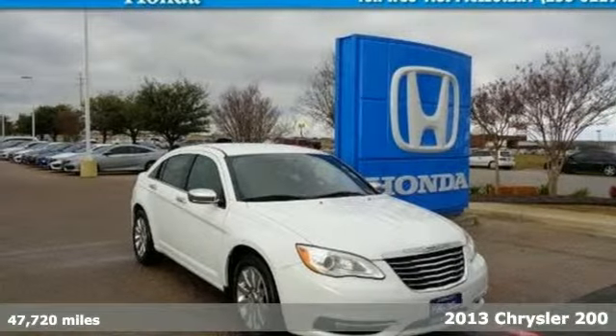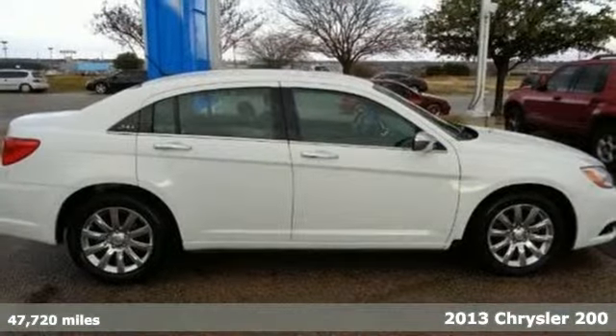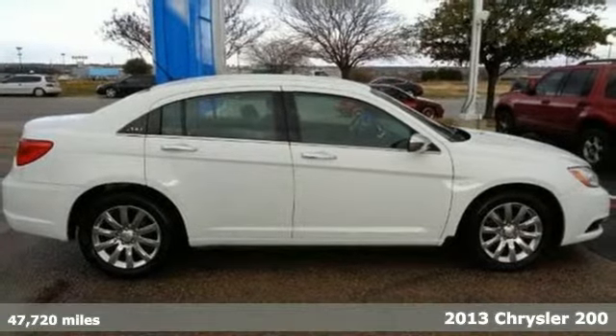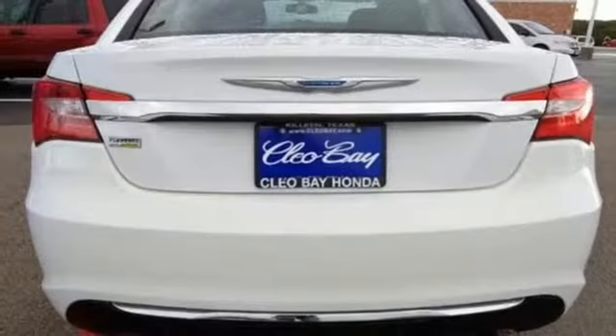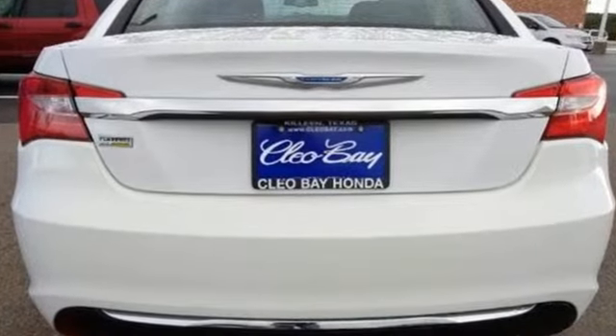Here's a 2013 Chrysler 200. This is a practical four-door sedan that has everything you would expect, from power windows and locks to heated mirrors. You also get a CD player and steering wheel audio controls.